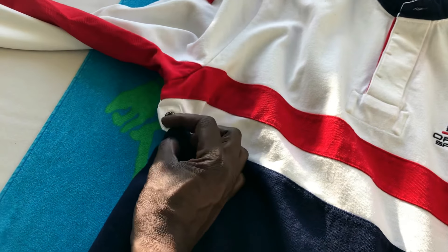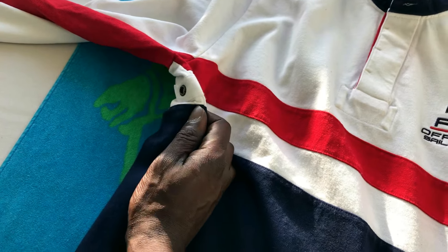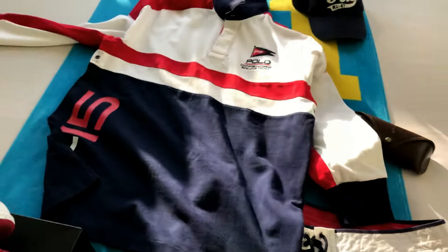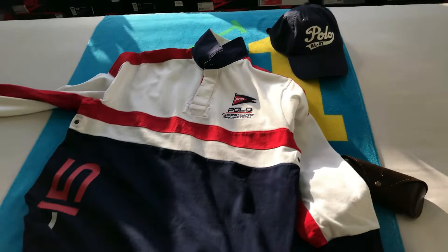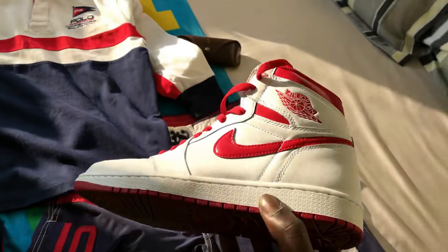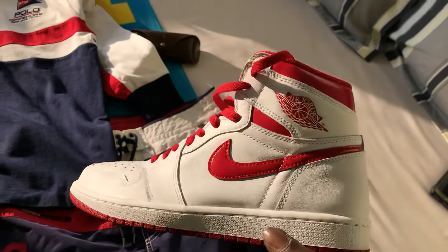If it gets a little too hot, you got your little ventilation holes right there on both sides, or you can roll up your sleeves, or you can take your shirt off.